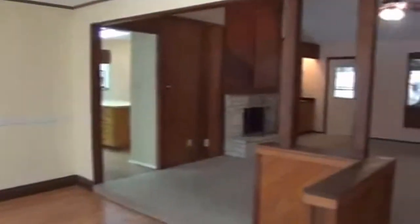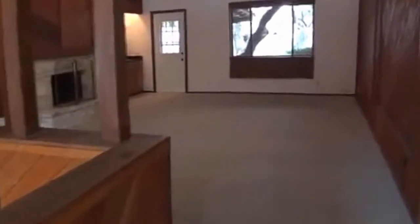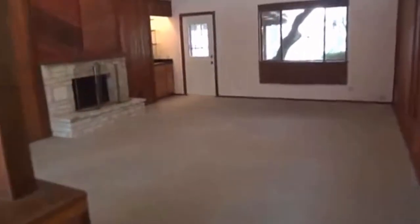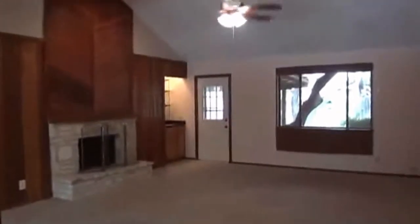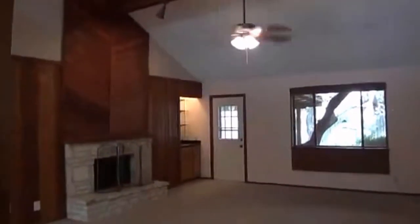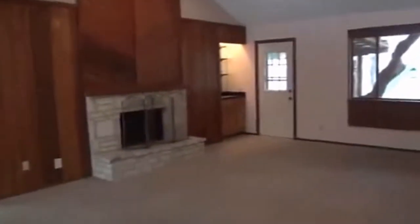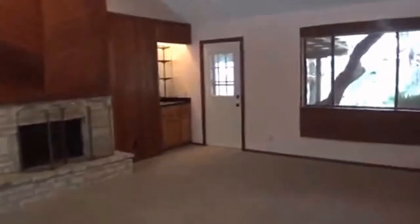This is your formal dining room. Here we have your living room with a nice vaulted ceiling and a ceiling fan. You've got a gas fireplace as well.